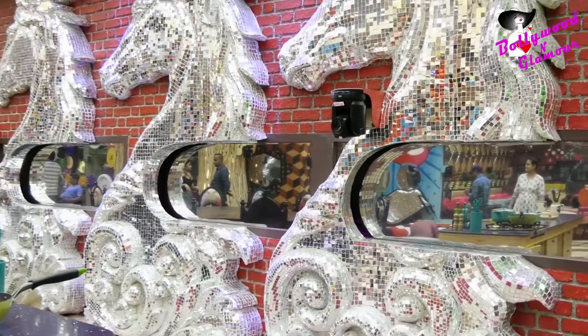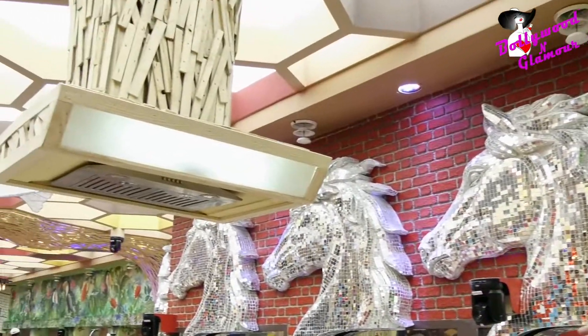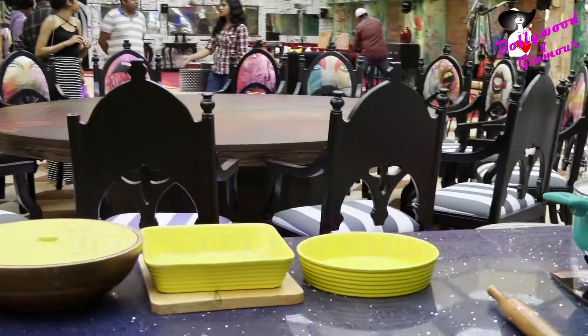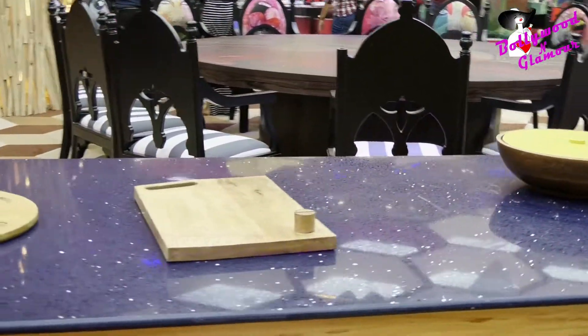As we say, the Big Boss house is different. And you can see there is a table which is round. Like we have seen in the last season it was flat, but this time they have a round table so that contestants can fight face to face with each other.